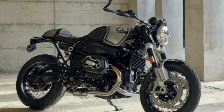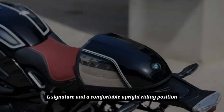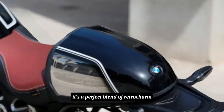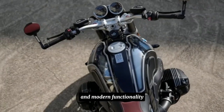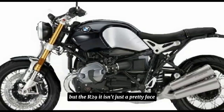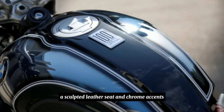The R29T instantly grabs your attention with its classic minimalist design. Think muscular fuel tank, a round headlight with a modern DRL signature, and a comfortable upright riding position. It's a perfect blend of retro charm and modern functionality. The R29T isn't just a pretty face — high quality materials and meticulous craftsmanship are evident throughout.